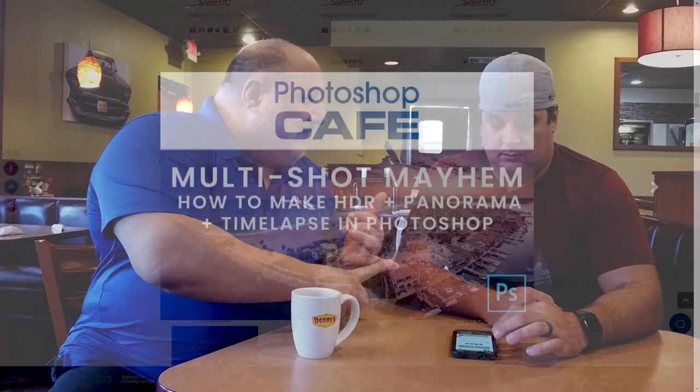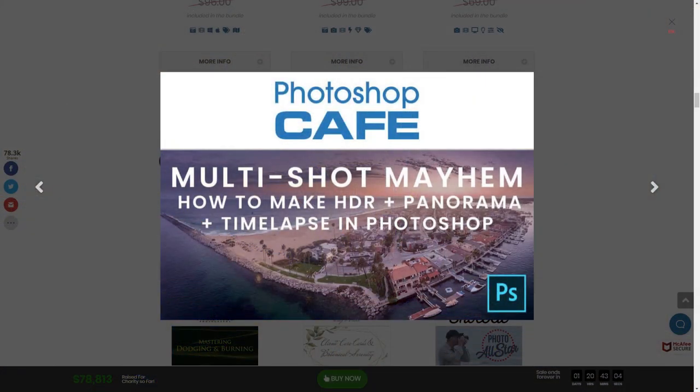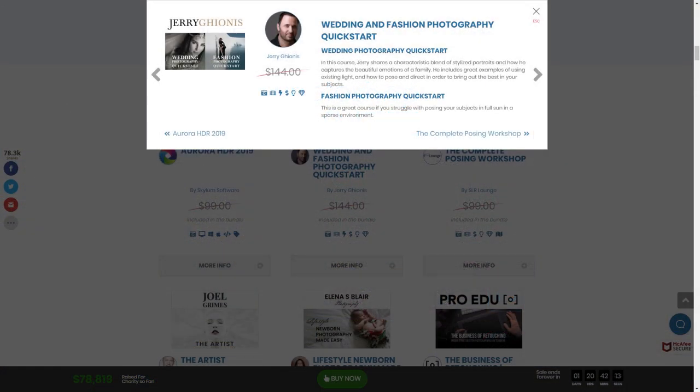People from Colin Smith — you'll see Photoshop Cafe, you'll see Jerry Cajones. There are a lot of talented photographers and educators sharing their techniques and also their software to make this deal work. That's why it's $89. If it were $500, it's worth it, but would you pay $500 for it? Probably not, because you can't afford it. So they're trying to make it very affordable and at the same time help photographers and help charity.